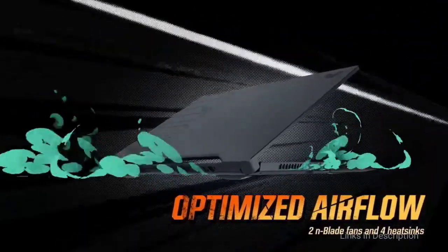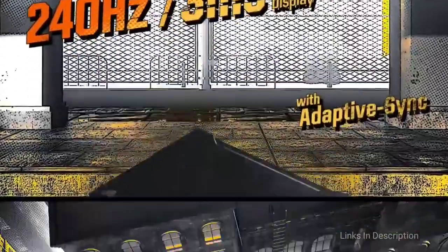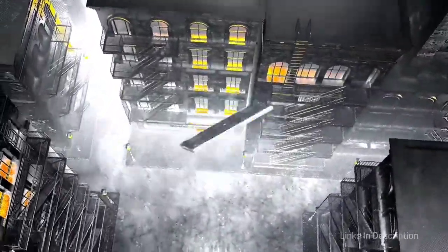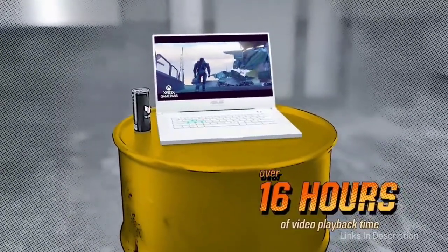It brings Intel Tiger Lake processors, Nvidia GeForce RTX 3000 mobile GPUs, and up to a 240Hz 1080p display without costing a fortune, while also keeping things light, thin, and military-grade durable.